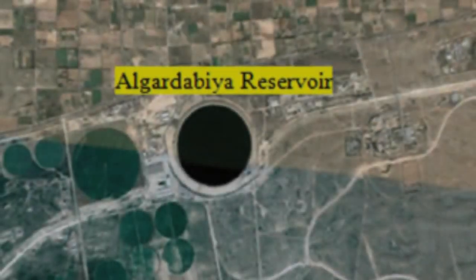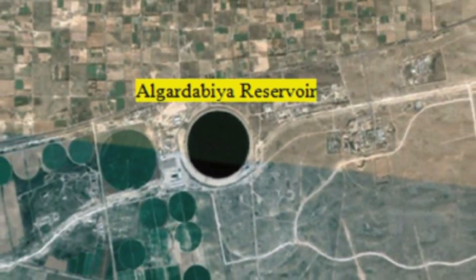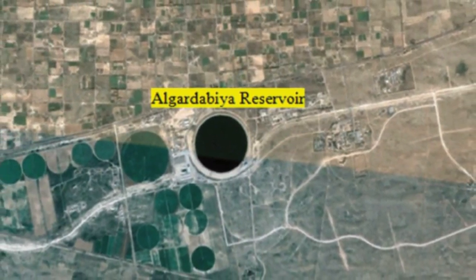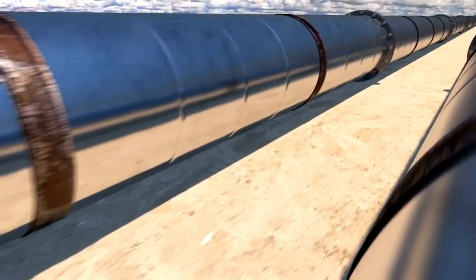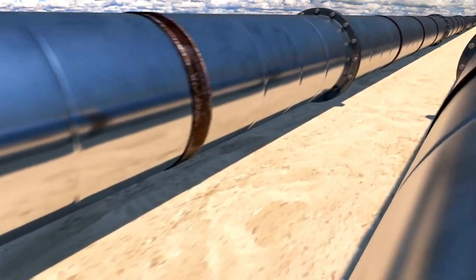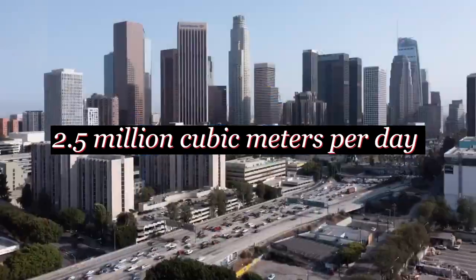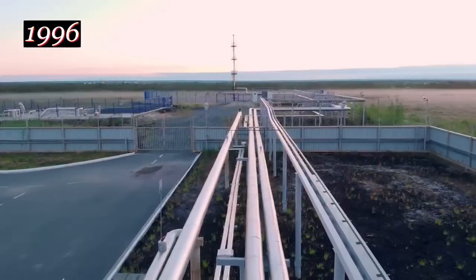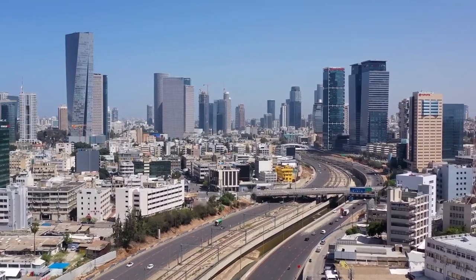The completed pipeline is 1,200 kilometers long and provides 2 million cubic meters of water per day. After the water from hundreds of deep wells is pumped out, it first collects at the Ajabia reservoir, then flows westward through pipelines to the coastal city of Sert, and northward to Libya's second-largest city, Benghazi. The designed water supply capacity of the second phase is 2.5 million cubic meters per day; it was completed in 1996 to supply water to cities and regions including the capital Tripoli.